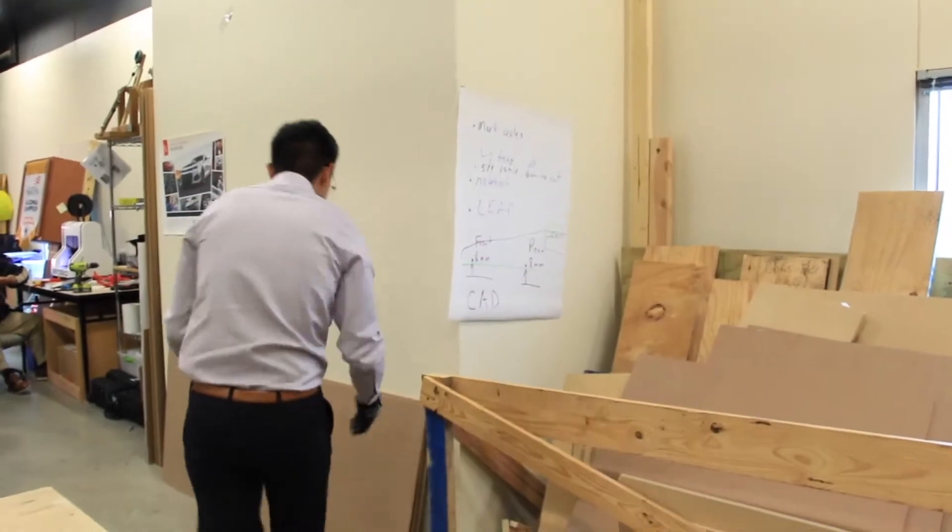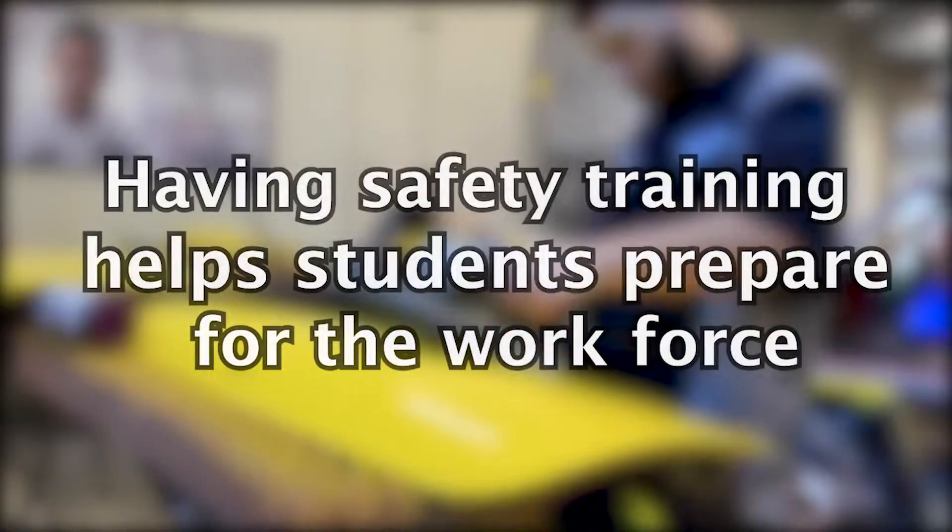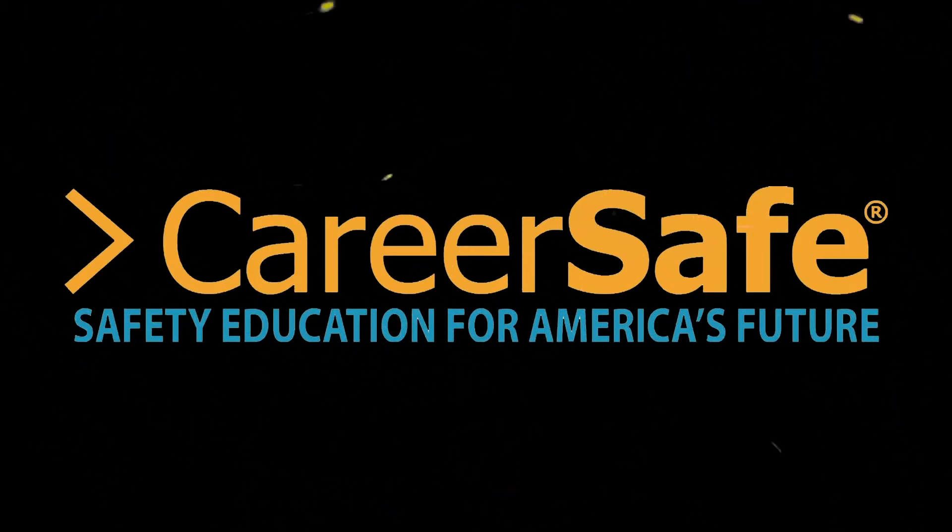In our engineering lab, we use gloves to protect our hands from cuts, blisters, and even splinters. Having safety training helps students prepare for the workforce. For more information, go to careersafeonline.com.